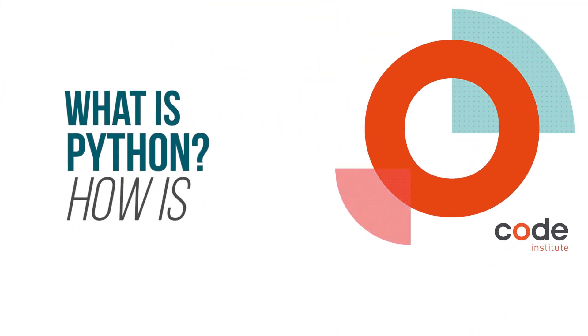Hi, I'm Stefan, one of the developers here at Code Institute. Today we're going to talk about Python, but before we do, please subscribe, like, and share.